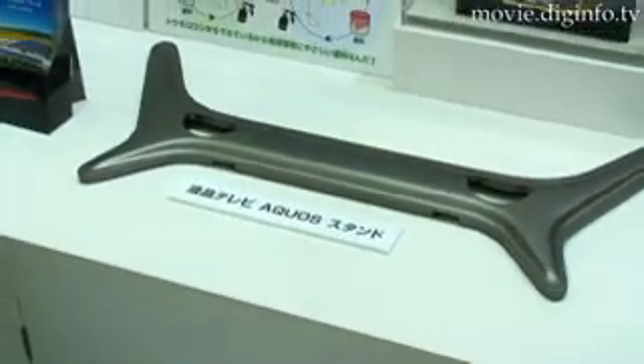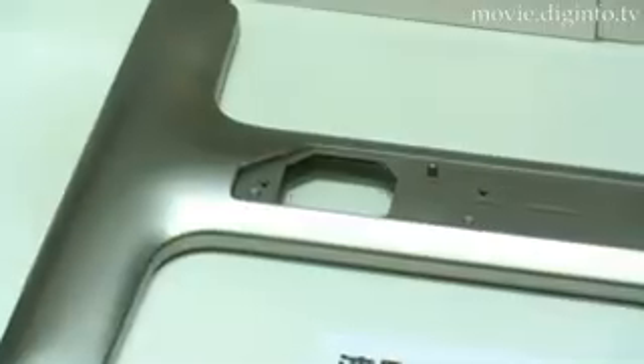SHARP began using this corn-based resin paint on its AQUOS LCD TV stand in October of last year.